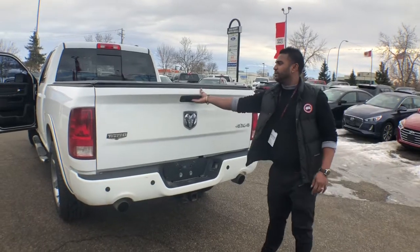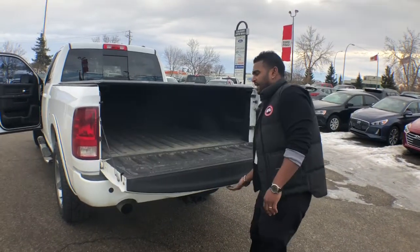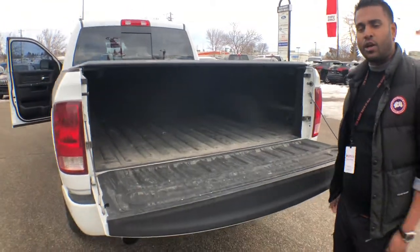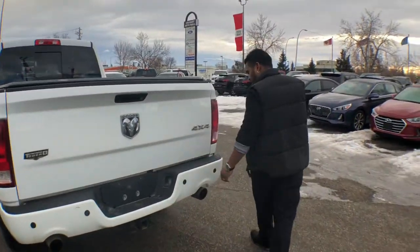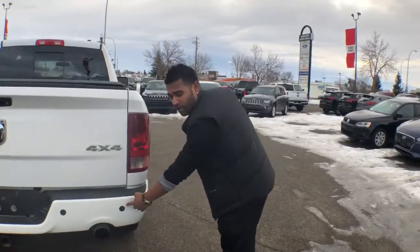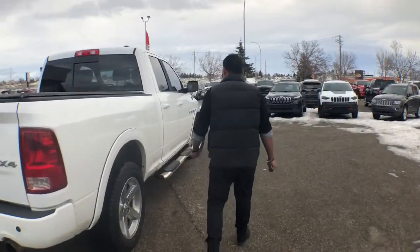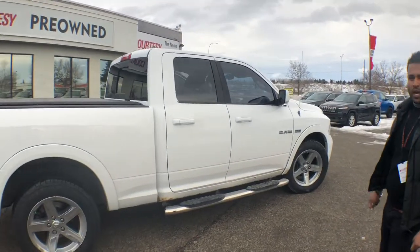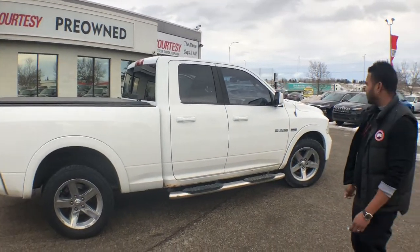No rust, nothing. It has a spray-in bed liner already for you, so you can put your stuff in and not damage the body itself. Come around, it has a backup sensor as well. And then as you can see here, the truck itself as a whole, there's not much rust — everything is just in good condition.